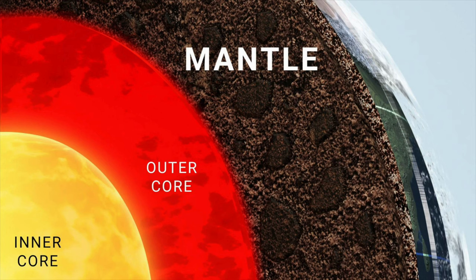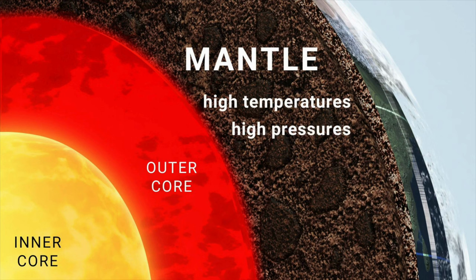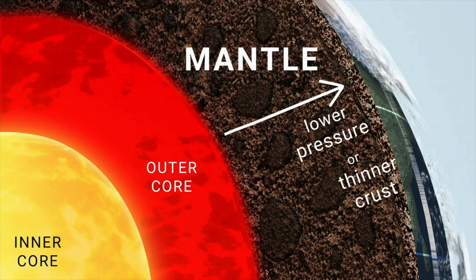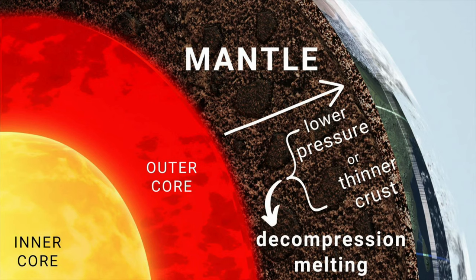The temperature in the earth's mantle is very high, but so is the pressure, and under those high pressures, the mantle rocks are solid. But if the rocks move upward where the pressure is lower, or in the regions where the crust is thinner, such as in rift zones, those rocks will experience a smaller pressure, and this reduction in pressure will lead to a decompression melting of the rocks.